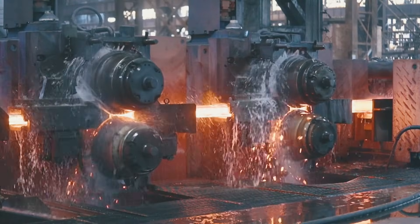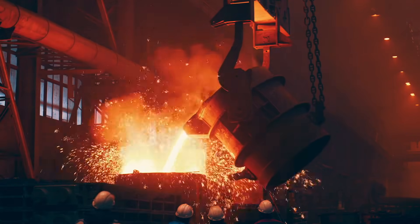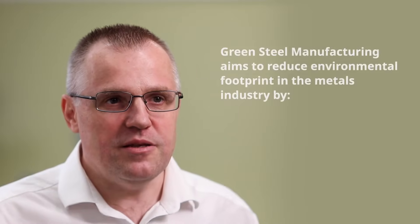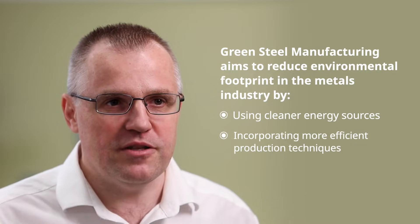Traditional steel manufacturing leads to high levels of emissions and pollution, but the future of the industry is green. Let's explore how advanced automation technology is helping operators transition to green steel manufacturing, and its importance in reducing environmental impact. Green steel manufacturing refers to the process of producing steel while minimizing carbon emissions and environmental impacts. Traditional steel manufacturing is energy-intensive and produces substantial carbon dioxide emissions. Green steel aims to reduce this environmental footprint by employing cleaner energy sources and incorporating efficient production techniques.